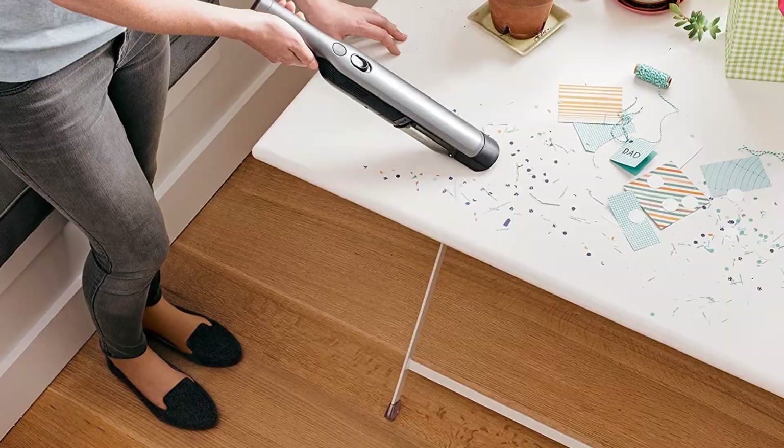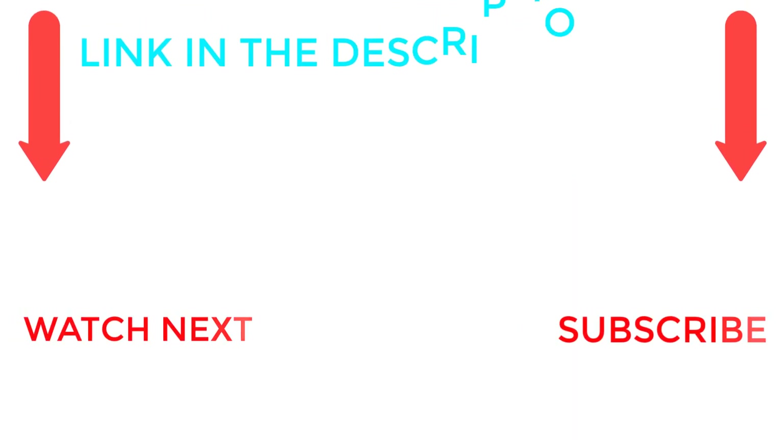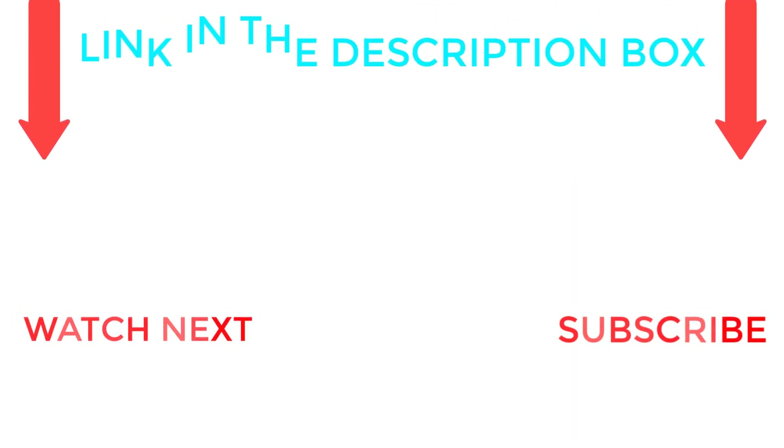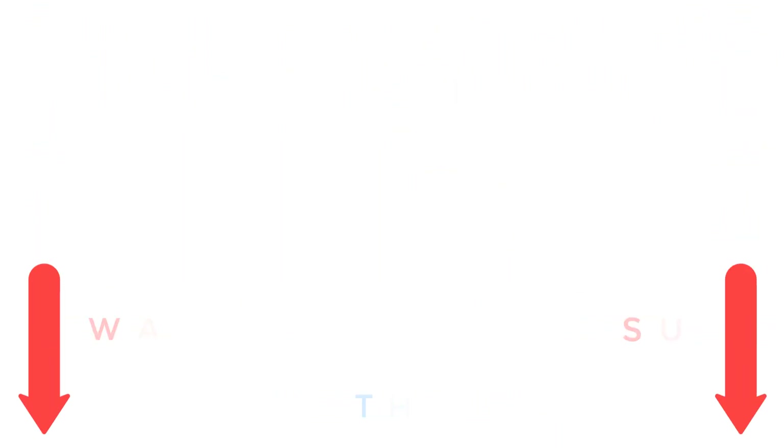It empties with the push of a button. That's all from my end — I make helpful videos daily, so do subscribe to my channel. If you need more information or want to know product prices, check out my description. For any questions, please comment below. Stay updated with our cool products. Thank you.